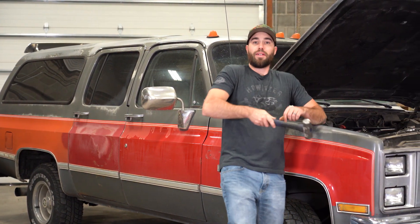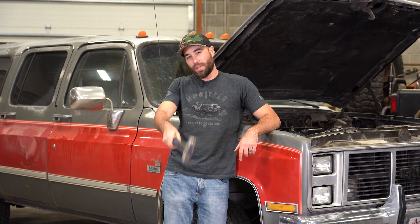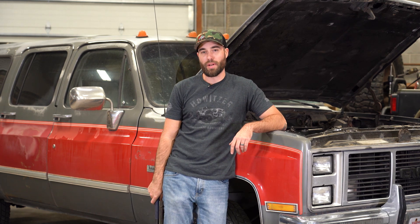Oh hey guys, didn't see you there. Tyler here at Diesel Power Products. Today we've got my 1988 GMC Suburban 6.2 liter Banks turbocharged. Let's go check this bad boy out.